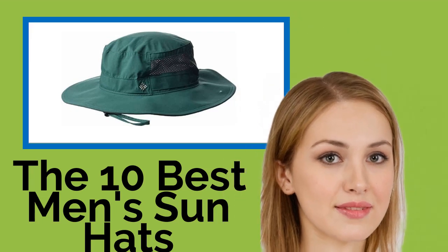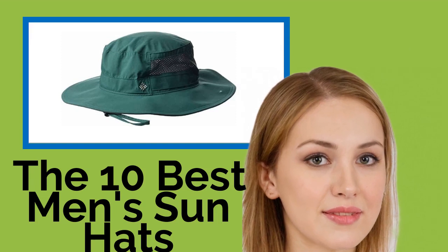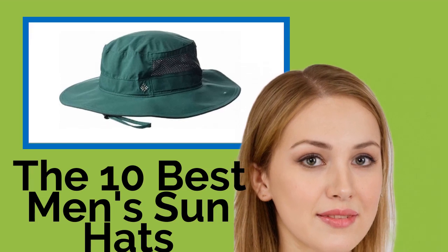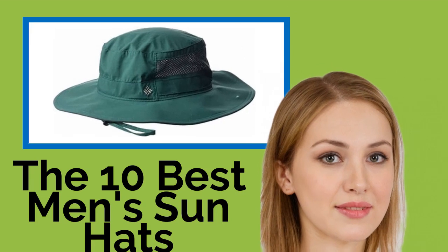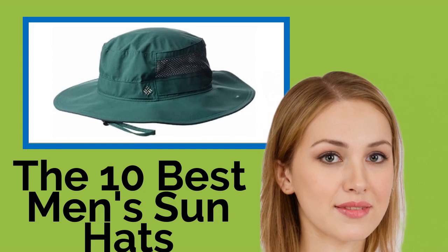The 10 Best Men's Sun Hats. Do you remember that time you were on vacation and became so enthralled by the sights that you forgot how hot it was and nearly passed out from heat stroke? This year, keep your head and shoulders cool with our selection of men's sun hats. Here, you'll find the perfect option to suit your style and comfort preferences.